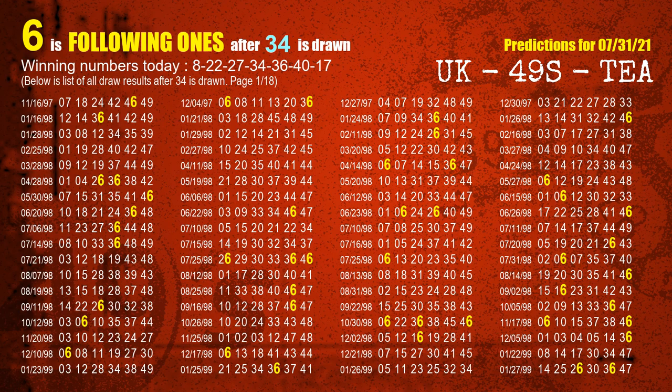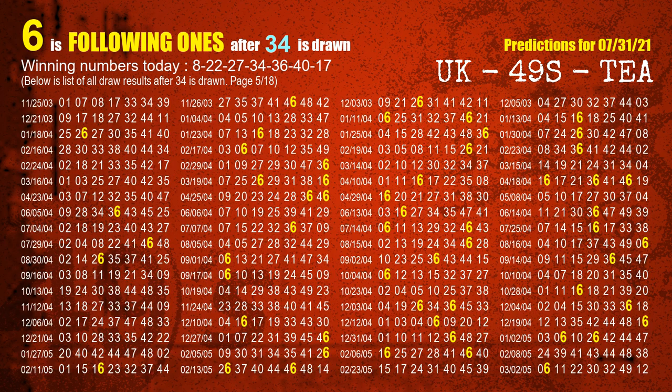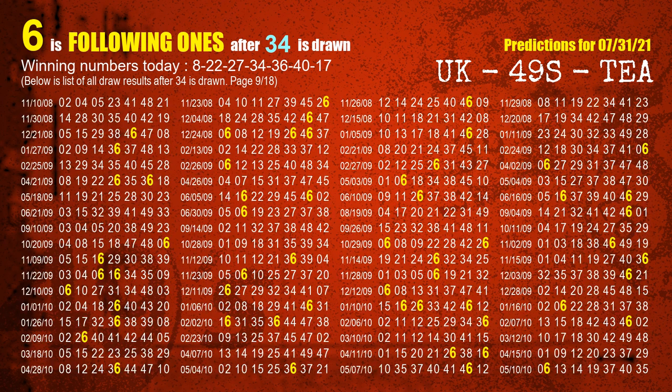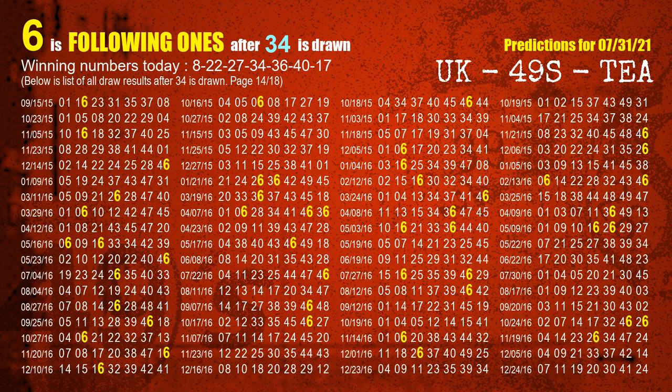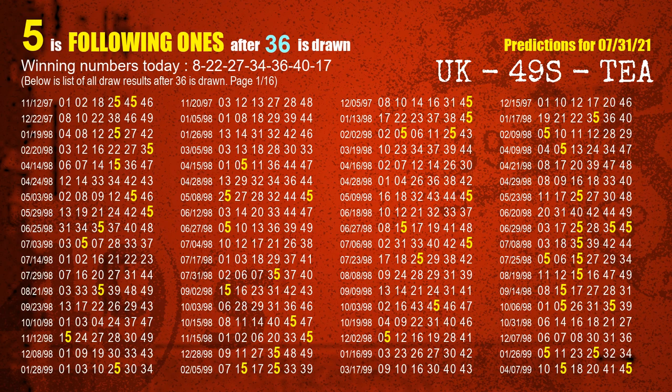The fourth winning number is 34. The most frequently following units digit is 6 when 34 is the winning number in the last draw. The fifth winning number is 36. The most frequently following units digit is 5 when 36 is the winning number in the last draw.